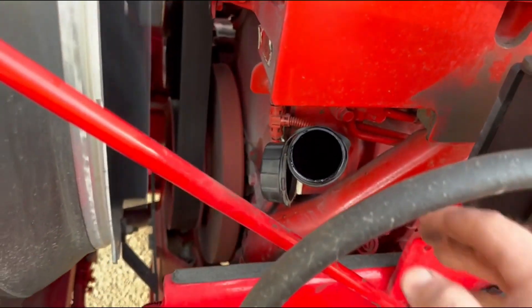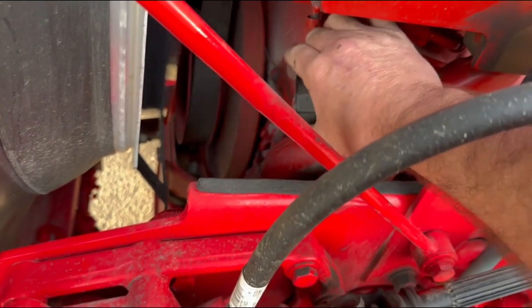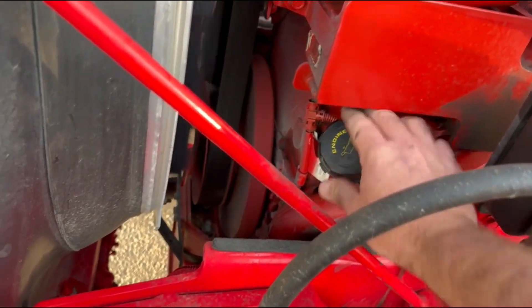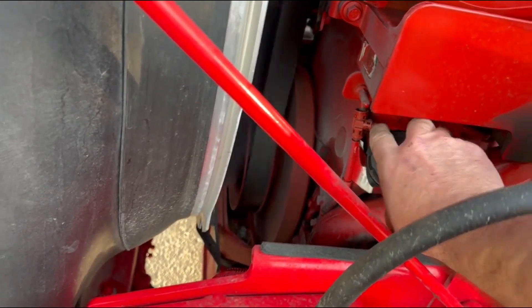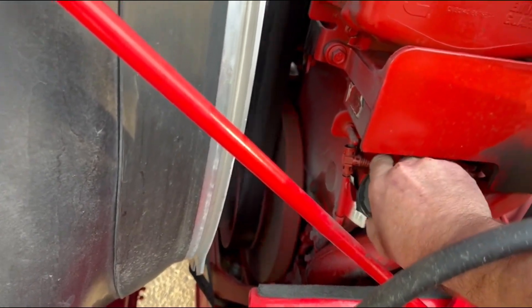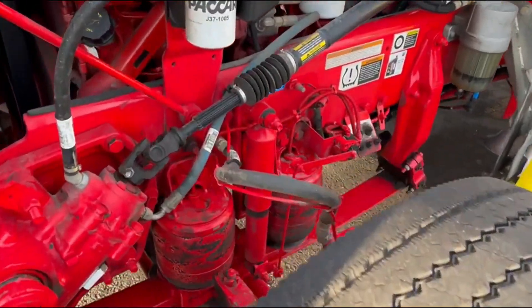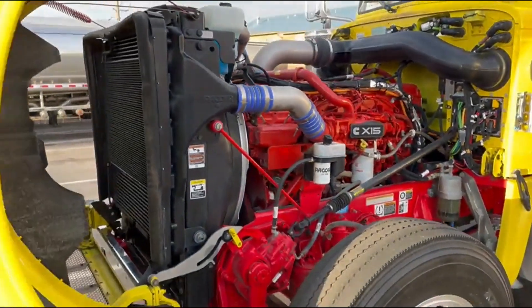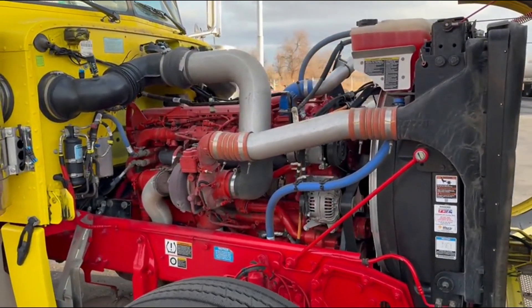I've got little rubber straps on these things, so no blow-by. Air badge, these brakes — this is a 2023 Peterbilt 389, and this truck has 64,000 miles.